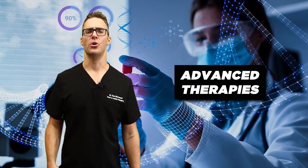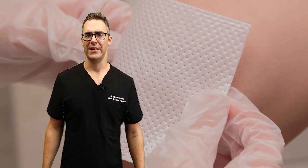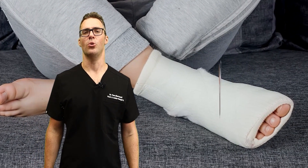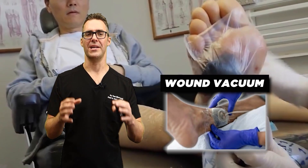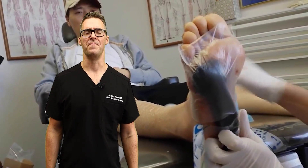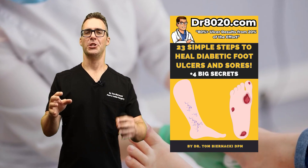Other things that can help are advanced therapies. Very popular now are growth factors and skin substitutes, which can be covered by insurance in the vast majority of cases. If you have a big wound that's slow to heal or not healing — if you've had it for more than a month — a skin graft can help. A wound vacuum can also make a big difference. Getting pressure off that wound is very, very important. Check out the book 23 Simple Steps to Heal Your Foot Wound, and we have home care services all throughout America — see if we cover your area. If you're in Michigan, I would love to come see you.